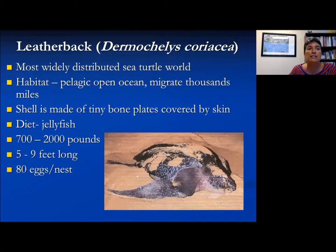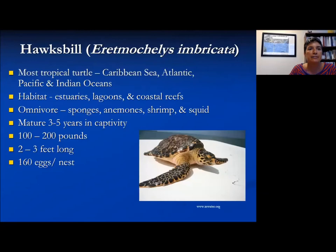The leatherback, as we mentioned, is very large, reaching up to 700 pounds on a diet of jellyfish. Their length is also quite long — five to nine feet. They tend to be an open-ocean animal, and if you can see their body, they're made for streamlined swimming over large distances.